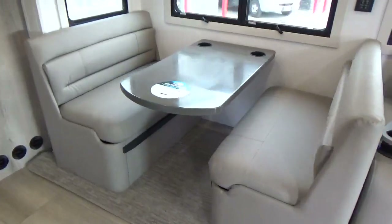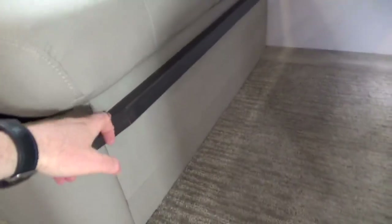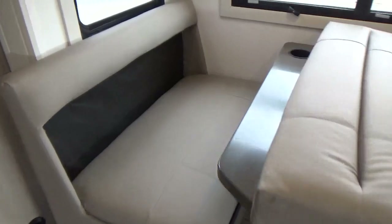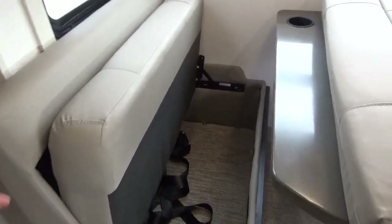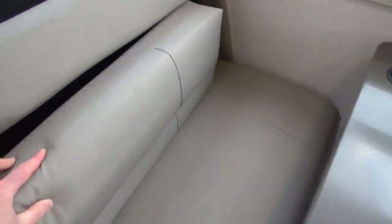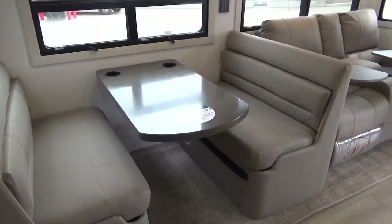There's an automotive-style booth dinette. What's really nice is there's no table leg — it swings down from the wall onto rails. You can convert it to a bed by removing the back cushion and lifting the seat; it has inter-springs built into the cushions, plus seatbelts on both sides and storage underneath. It's not a cushion on top of a wood panel, so you could sit here for hours traveling down the highway in real comfort.